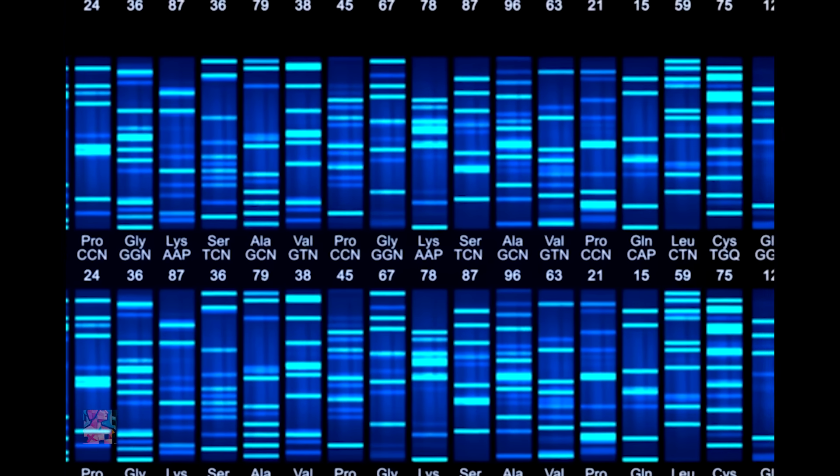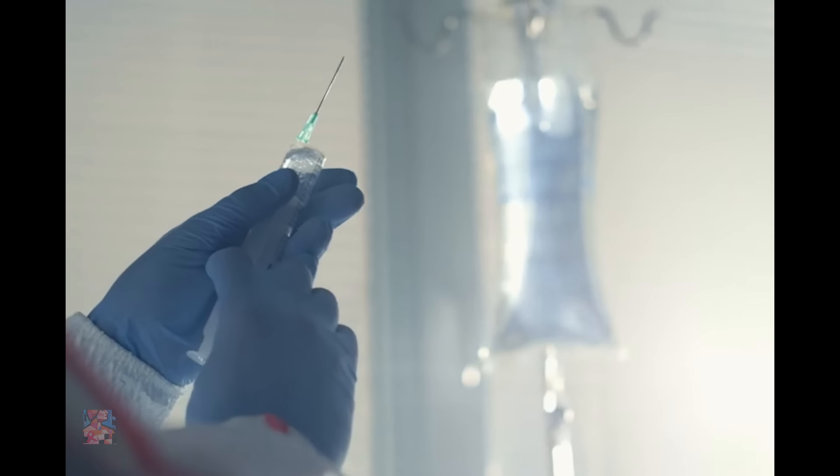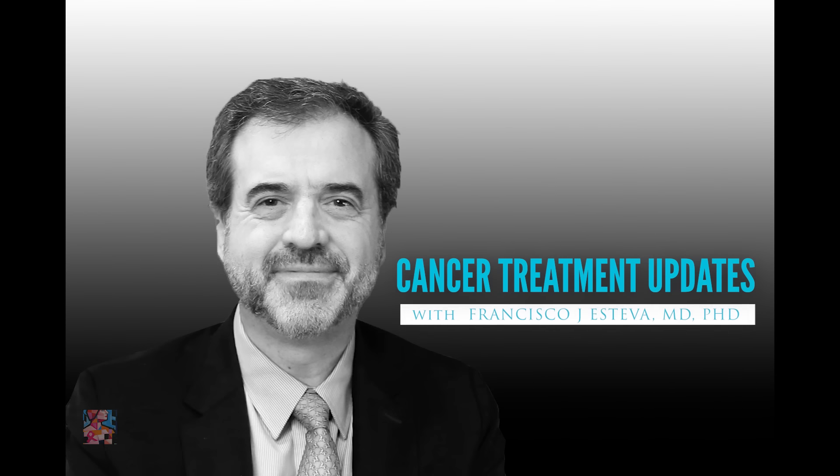Welcome to Cancer Treatment Updates, where treatment options for cancer are discussed openly and demystified. I'm Francisco Javier Esteva, medical oncologist, and today I'd like to share some thoughts about HER2 low breast cancer.